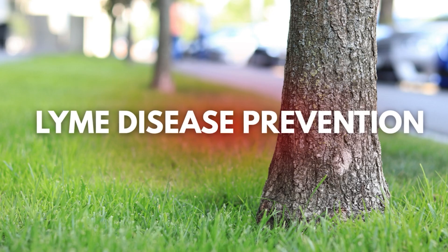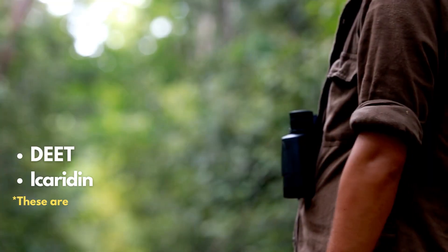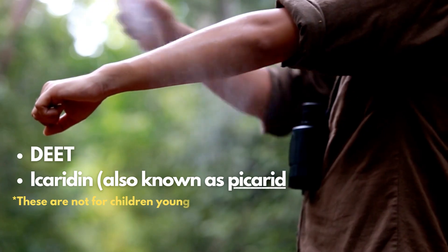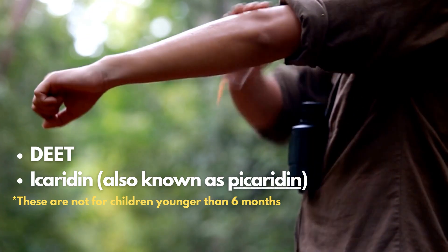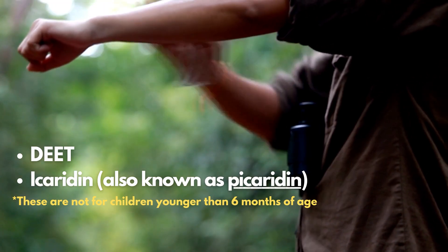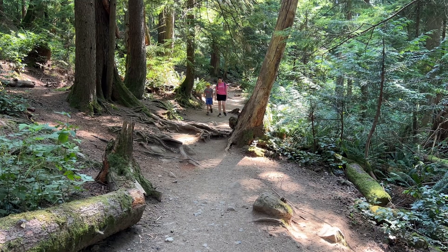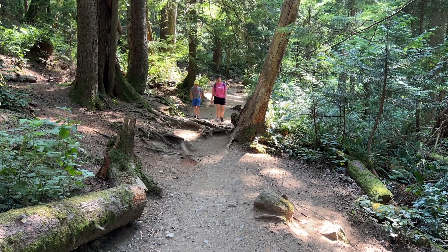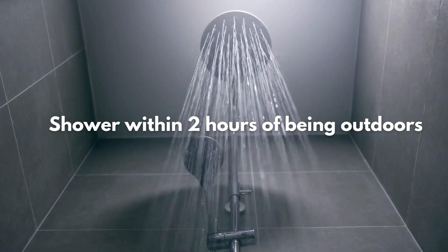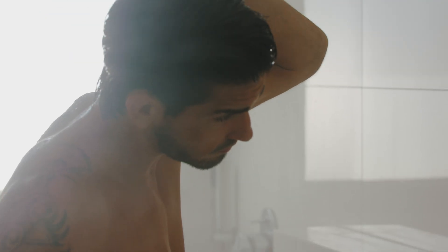Since there's no vaccine for Lyme disease yet, prevention is the best way to protect yourself. Insect repellents like DEET or icaridin-based repellents are safe and effective for children over the age of 6 months and for adults. These should be applied after sunscreen, not before. You should also wear light-colored clothing to help you see any attached ticks before they migrate to your skin. Stick to well-established trails and avoid tall grass, wood piles, or heavy brush. Try to shower within two hours of being outside, and most importantly, do daily tick checks when you are in an area known to be endemic for ticks.